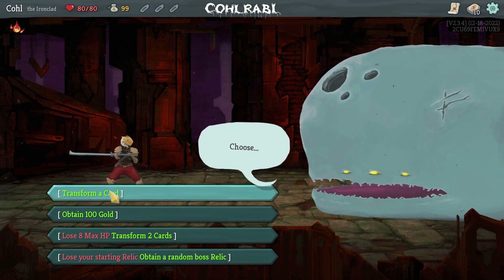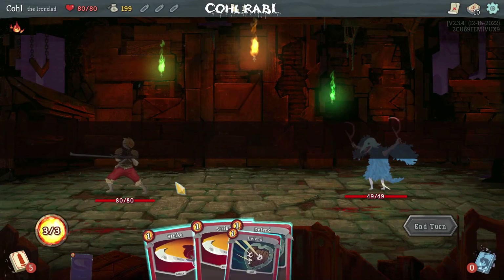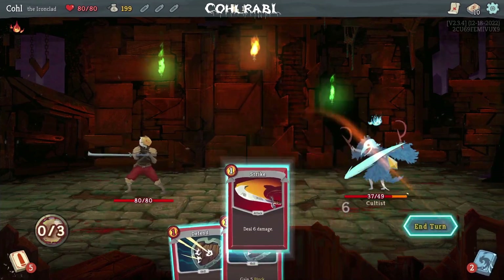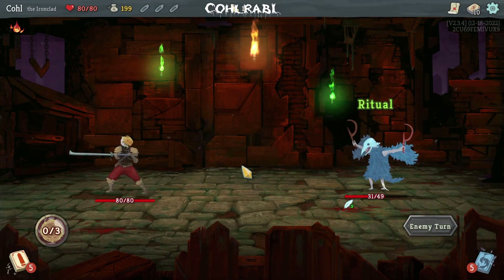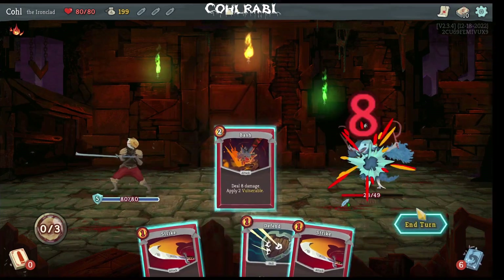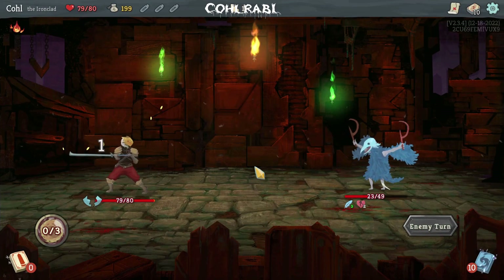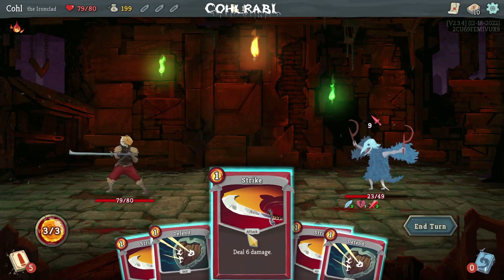I was playing right before bed trying to get a winning run for the first time and unlocking everything for each character. Slay the Spire is quick to learn but hard to beat — unless you're really great at building decks in roguelikes. And even after you beat it, you unlock a new mode with ascension mode and more character unlocks. It's just another easy, quick recommendation. I have nothing negative to say about it.